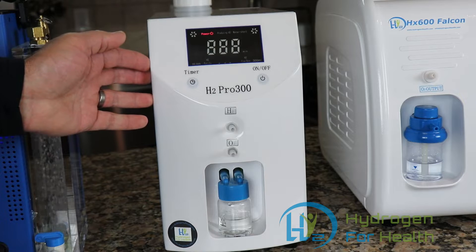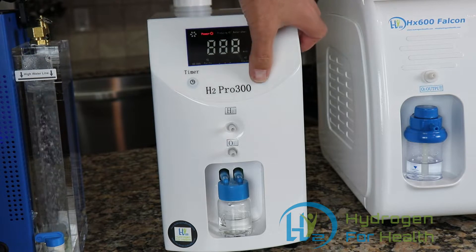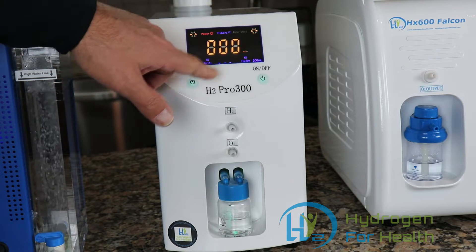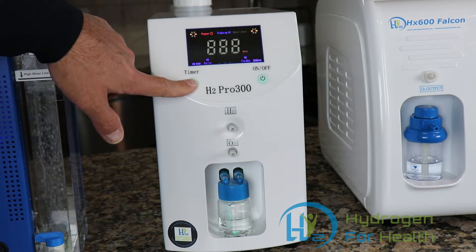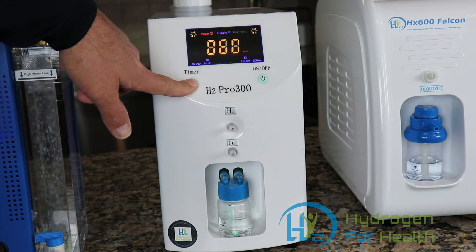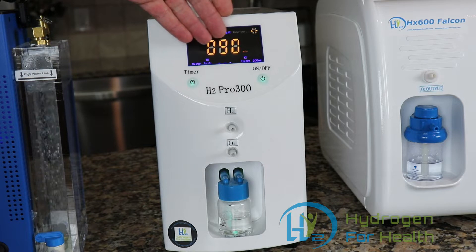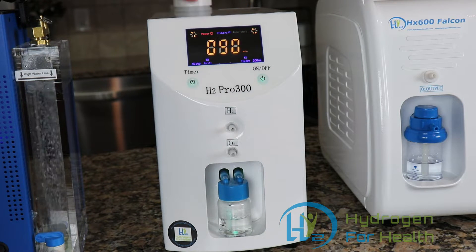The H2 Pro 300 is very easy to use. It has an on switch and you can set your time here: the timer settings are 15 minutes, 30 minutes, 45 minutes, 60 minutes, and 90 minutes. The timer will count down and then the gas will stop when it gets to zero.